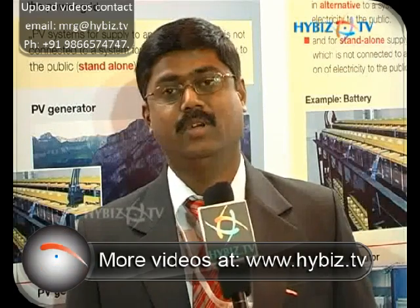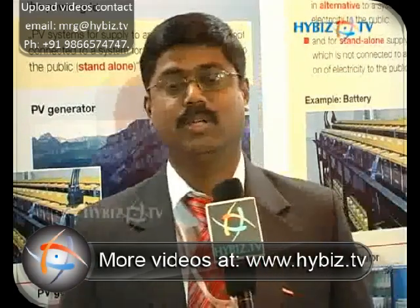We can also customize this entire system as per the requirement. We also supply many megawatt level power projects here in India and also in Germany.